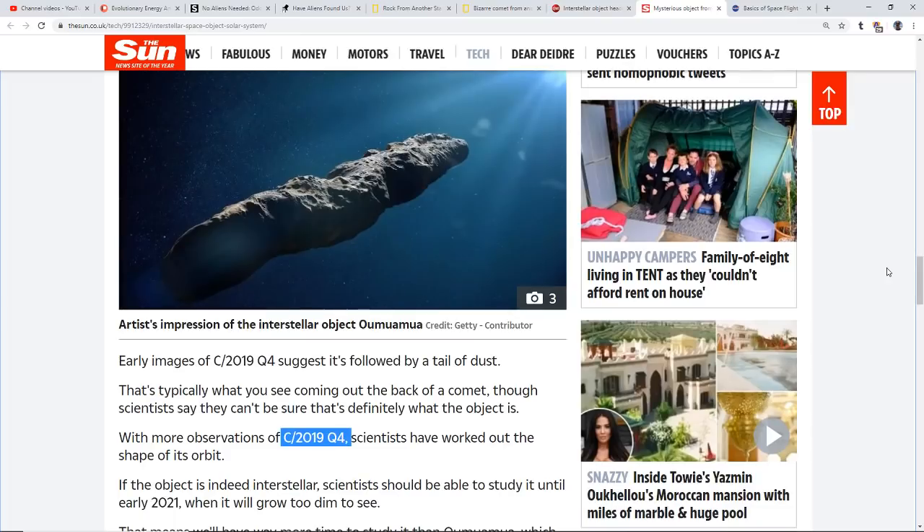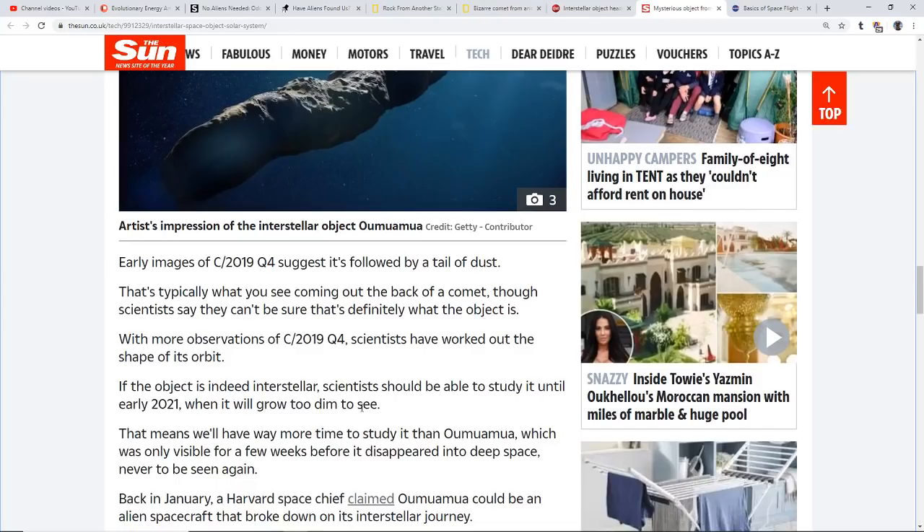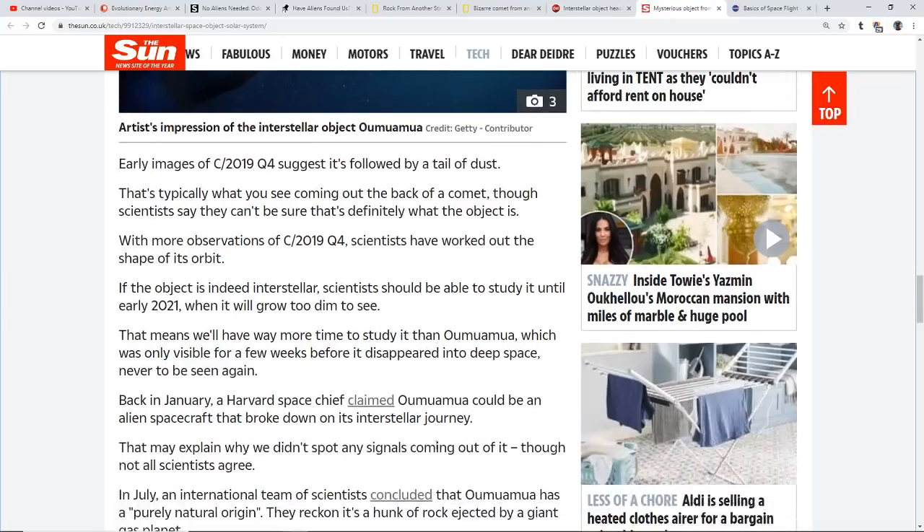Early images of C/2019 Q4 suggest it's followed by a tail of dust, which is usually what you see with a comet, so they can't say for sure yet whether it is or isn't a comet. What's known is that it's definitely unusual. If the object is indeed interstellar, scientists should be able to study it until early 2021 before it grows too dim — far more time than with Oumuamua, which was only visible for a few weeks before disappearing into deep space.